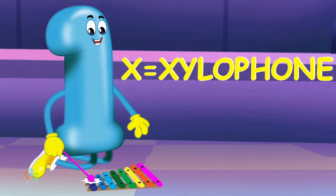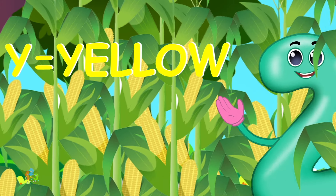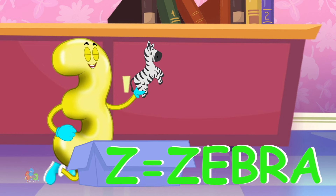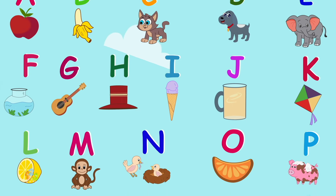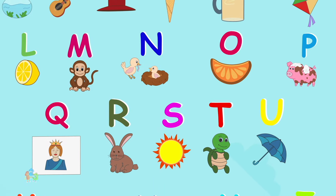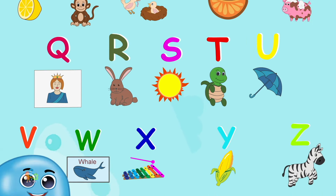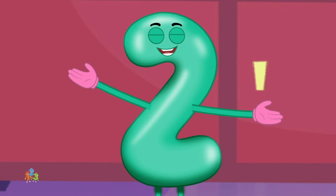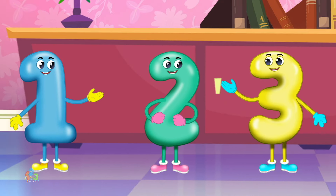x-x-xylophone. Y is for yellow, y-y-yellow. Z is for zebra, z-z-zebra. Every letter makes a sound, let's learn them all today. Hearing new words all around is fun and the best way.